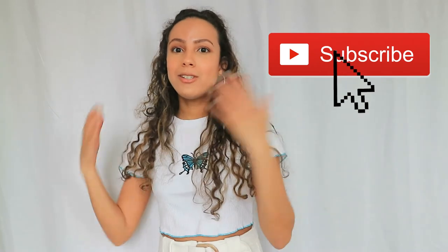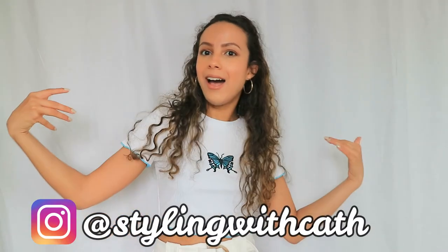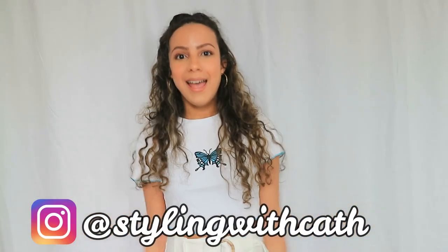That was my summer shopping haul and my first time trying Shein products. It was mostly a hit — 11 out of 12 products were great. The only miss was the yellow top with arms that were a little big on me. I'm glad my money was well spent! Let me know in the comments which item was your favorite, and can we get this video to 10 likes? Subscribe if you want to see more, and follow me on Instagram to see how I style these outfits. Thanks for watching — see you next video!